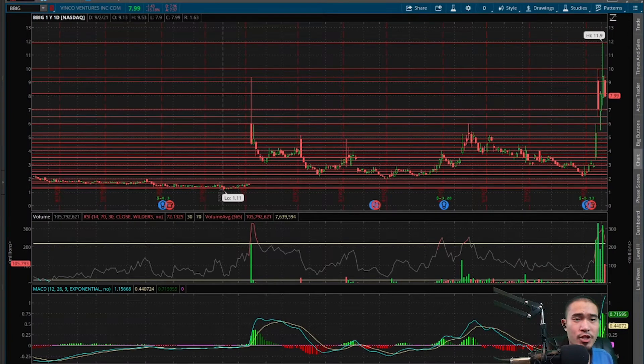Here is BBIG, Vinco Ventures. This finishes at $7.99 today, that is down 15.18%.